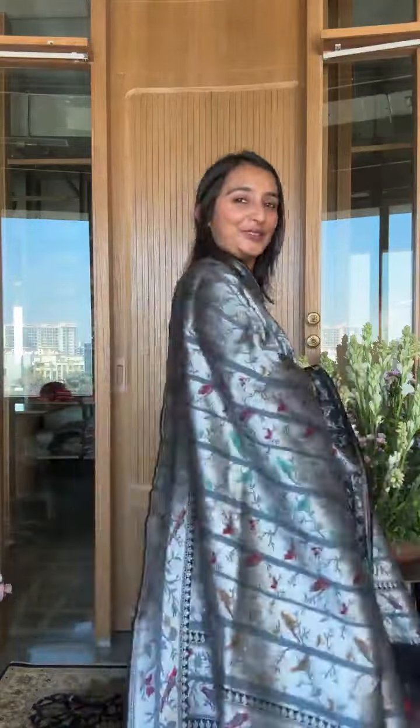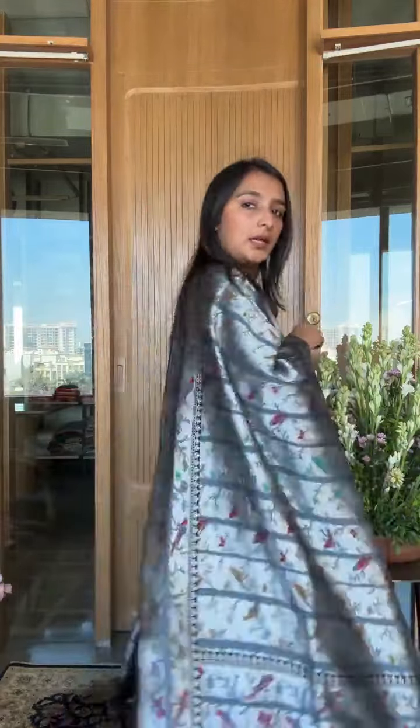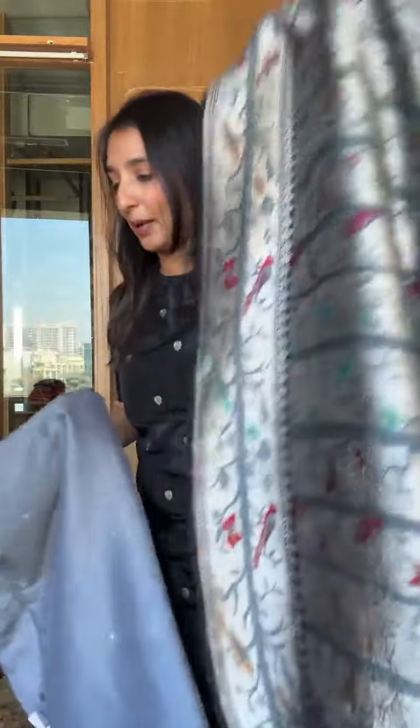You don't have to worry about carrying these beautiful dupattas — if I can carry them, anybody can. This one has a black base and you could wear it with any color, but I think a black moonga silk — boota or plain — works well. If your zari is gold, go for a plain moonga silk with it. It just looks stunning, and if you like gray, that combination can also look amazing.